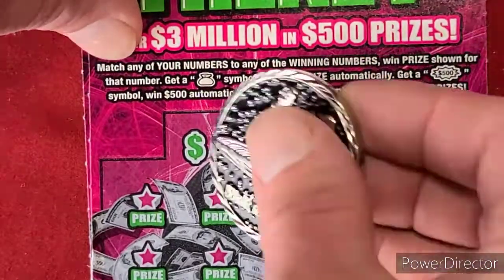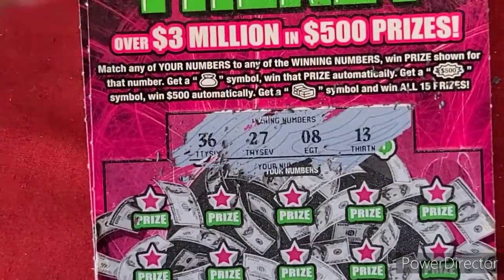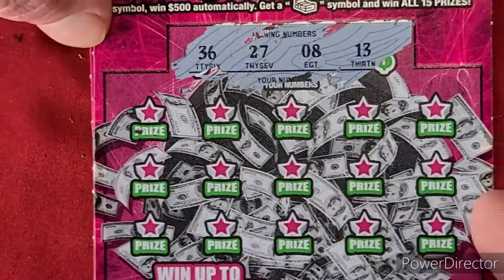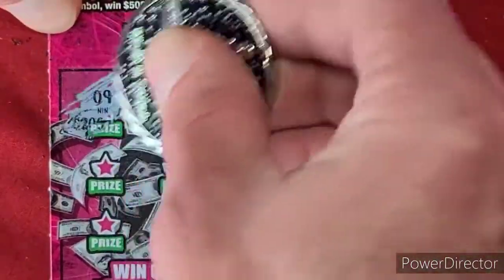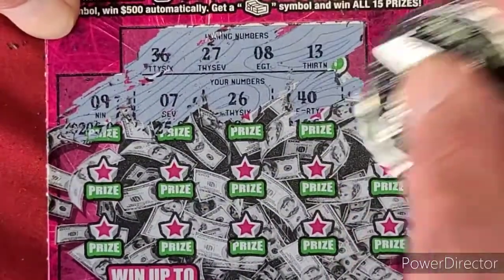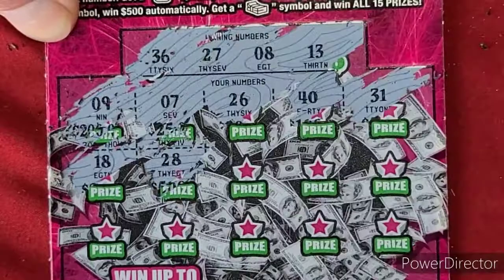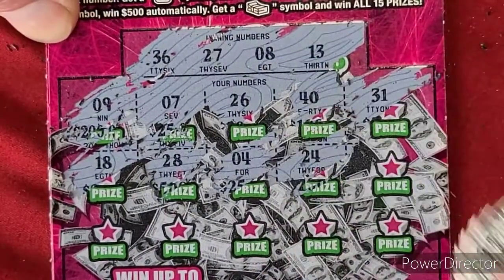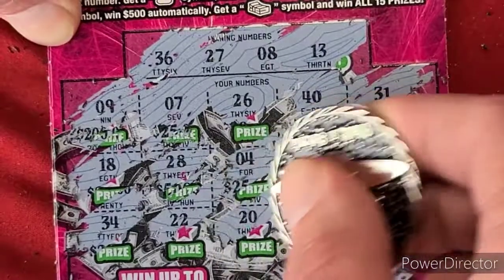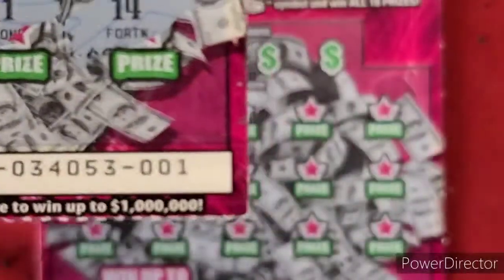We'll start off with the winning numbers: 36, 27, 8, and 13. We'll go ahead and start off with the first row. We've got a 9, 7, 26, 40, 31, 18, 28, 4, 24, 16, 34, 24, 22, 20, 21, and a 14. No luck on that one — that was number 1.